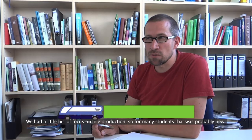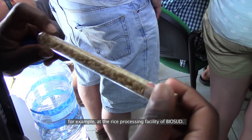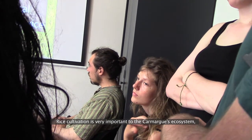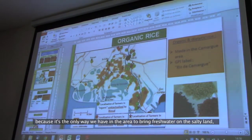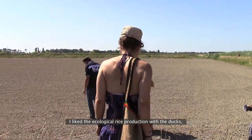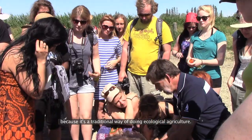We had a little bit of focus on rice production, so for many students that was probably new. They learned much more about that and learned that a lot of rice production also happens in France, for example at the rice processing facility of Biol Sud. Rice cultivation is very important to the Camargue ecosystem because it's the only way to bring fresh water onto salty land, since Camargue is not a natural area.